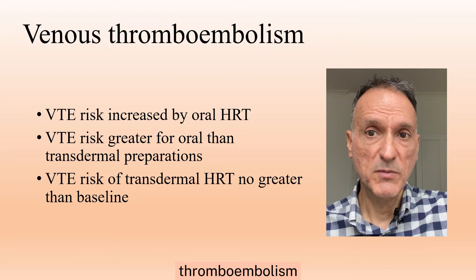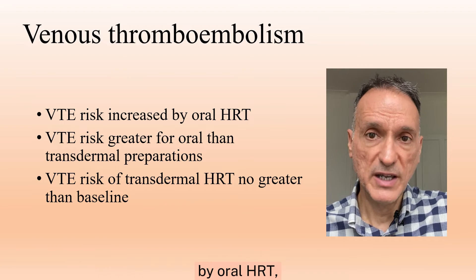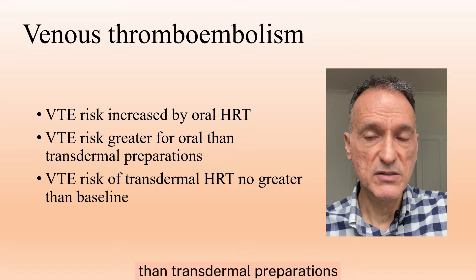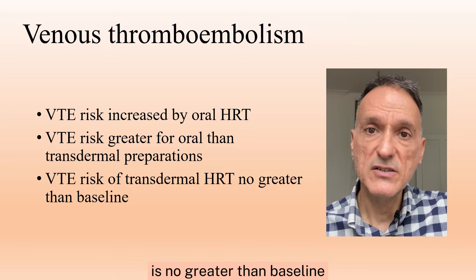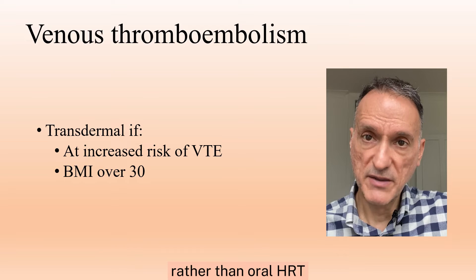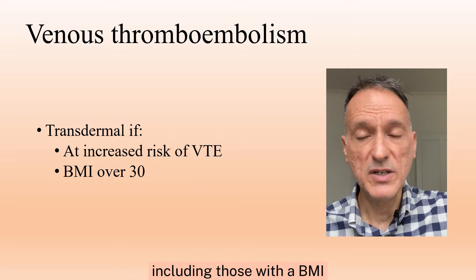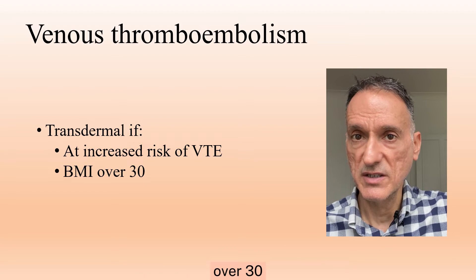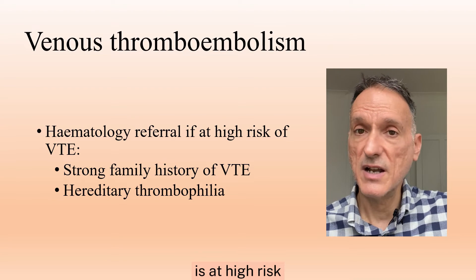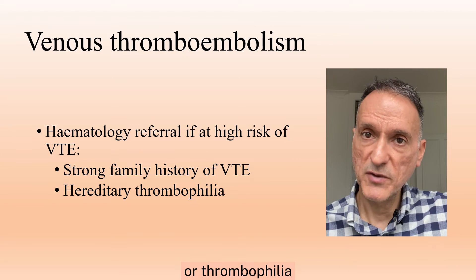In terms of venous thromboembolism, we will explain that the risk of thromboembolism is increased by oral HRT, that the risk is greater for oral than transdermal preparations, and that the risk of transdermal HRT is no greater than baseline. Therefore, we will consider transdermal rather than oral HRT if the woman is at increased risk of thromboembolic disease, including those with a BMI over 30. We will consider hematology referral if the patient is at high risk, for example, if there is a strong family history of thromboembolism or thrombophilia.